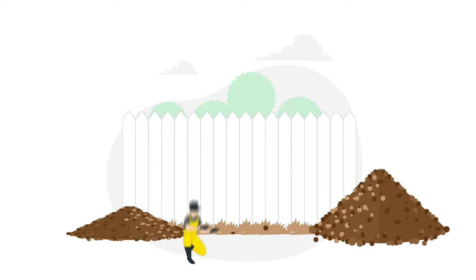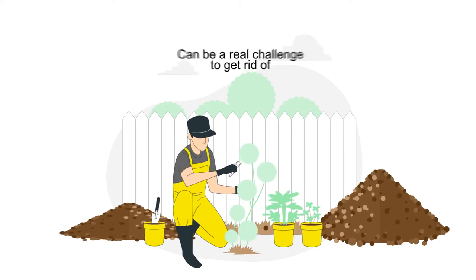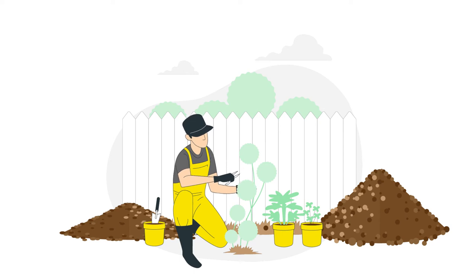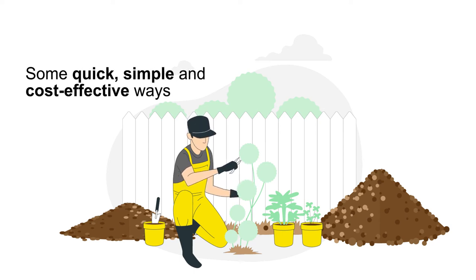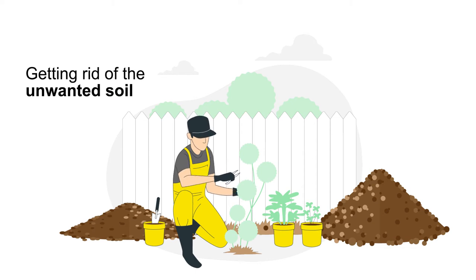Excess soil after gardening, landscaping or renovation projects can be a real challenge to get rid of. We've put together a guide on soil removal with some quick, simple and cost-effective ways of getting rid of the unwanted soil that's been cluttering up your property.